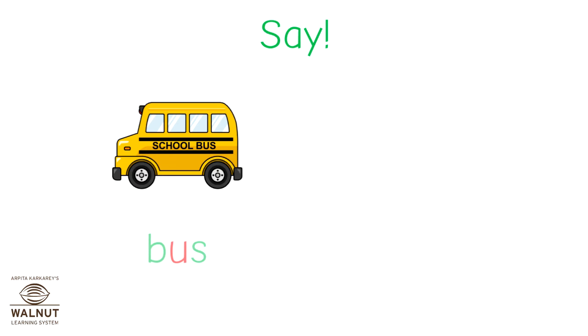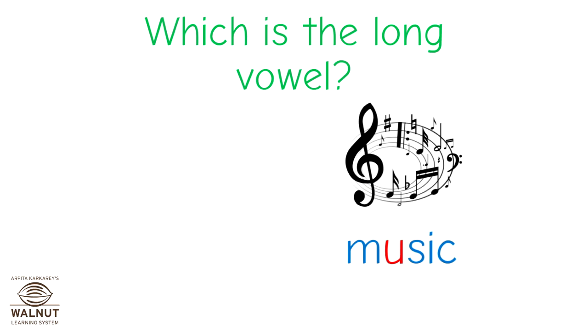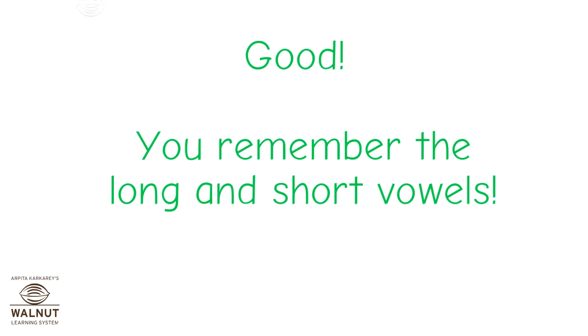Now, say these words: bus and music. Which of these is the long vowel? Remember the rule — the long vowel always sounds just like the letter. So here, the word with the long vowel is music, because the U sounds just like the letter. Good — I am glad to know that you remember your long and short vowels.